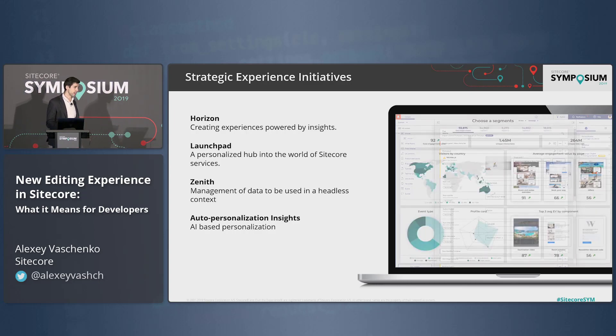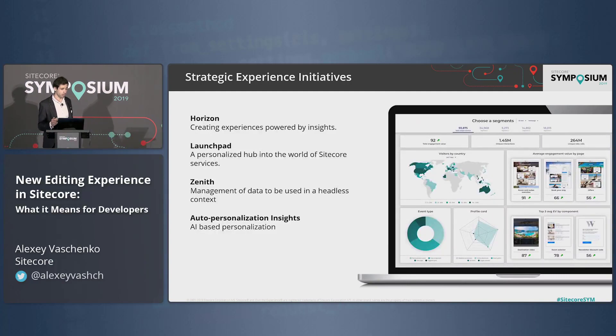Also part of this ecosystem is new AI personalization insights — something that will be available in the future. We're also working on the ability to provide you with hints on how you can enable personalization and interact with your users and customers.